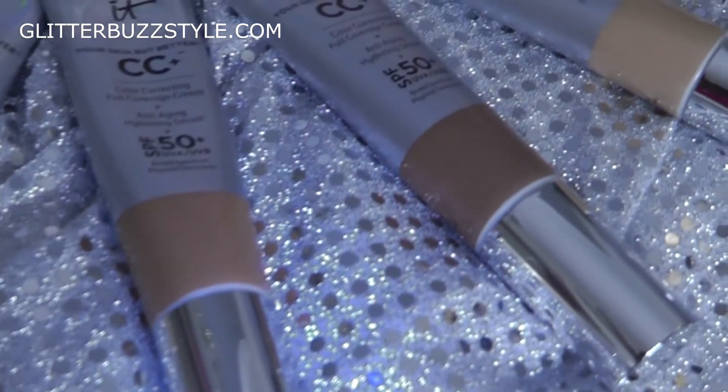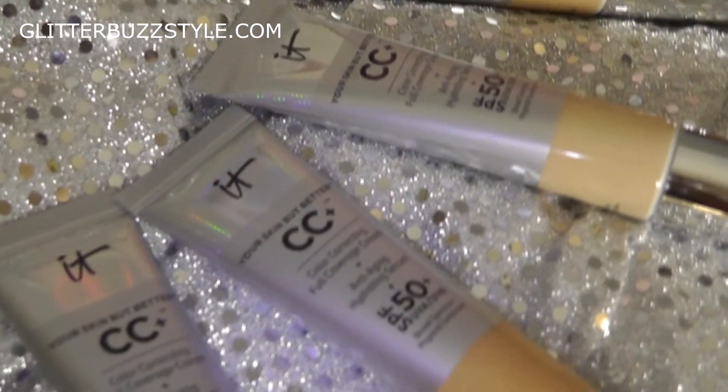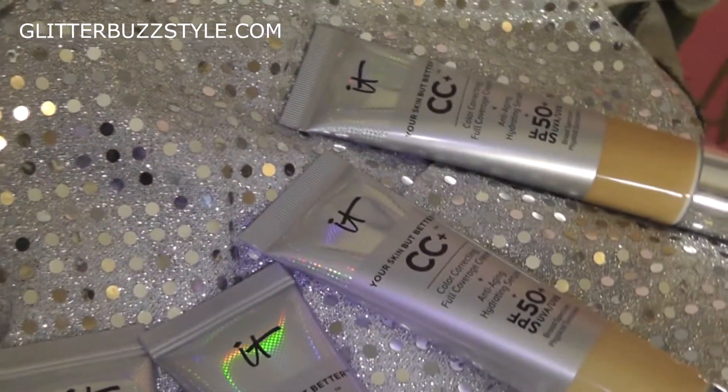This comes in seven shades and the shade I'm wearing is Rich, and it matches me perfectly. It really blends in with my skin.